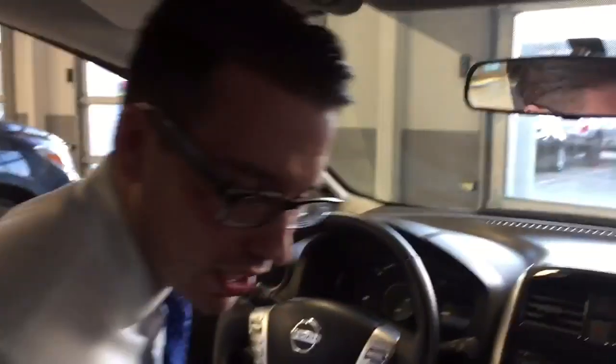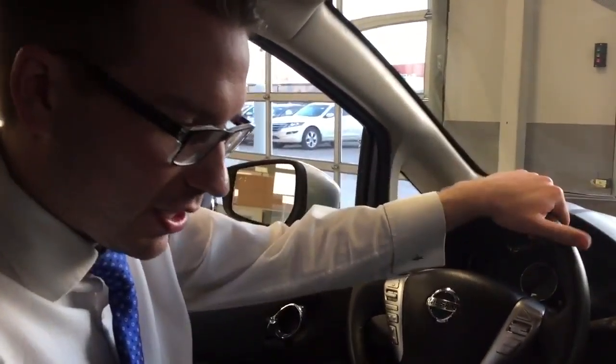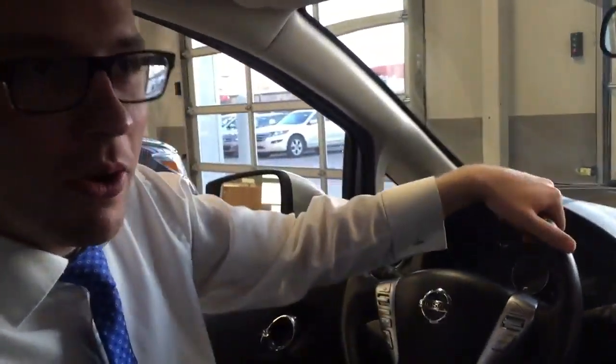So for a thousand bucks more you get everything you'd want and more, a roomier vehicle, and you get to deal with LA Nissan. Let me know what you think about this video — I'll be glad to help you out and we can take it from there. Thanks so much Sheila, bye bye.